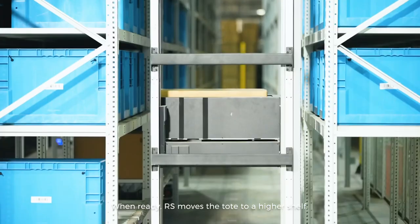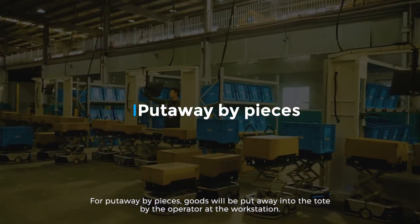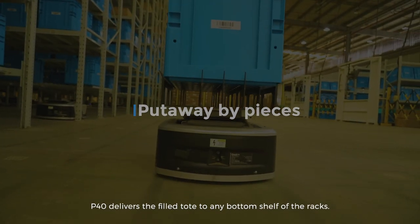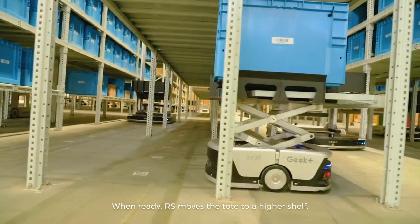When ready, RS moves the tote to a higher shelf. For put-away by pieces, goods will be put away into the tote by the operator at the workstation. P40 delivers the filled tote to any bottom shelf of the racks, and when ready, RS moves the tote to a higher shelf.